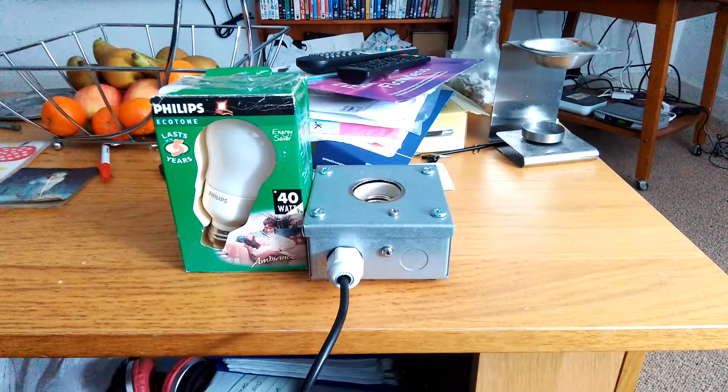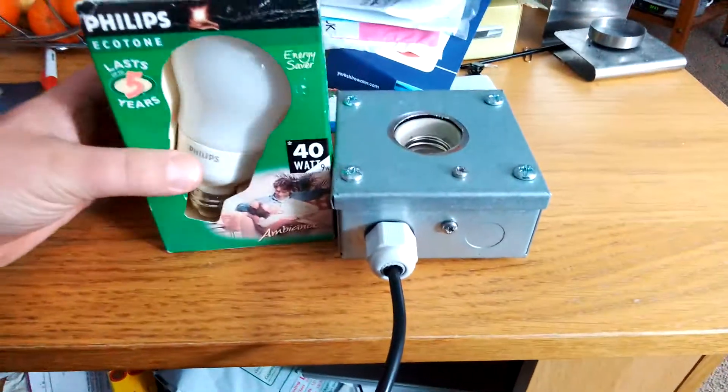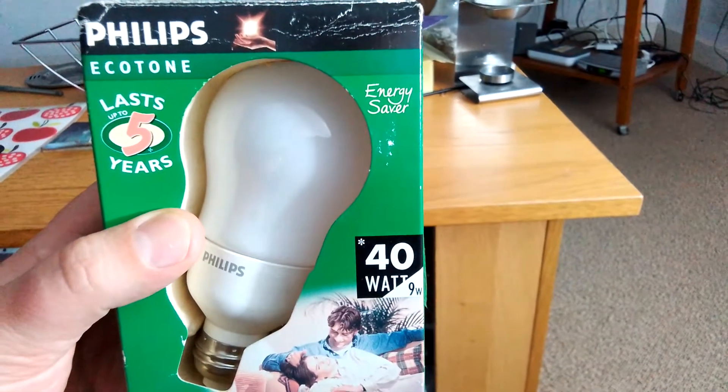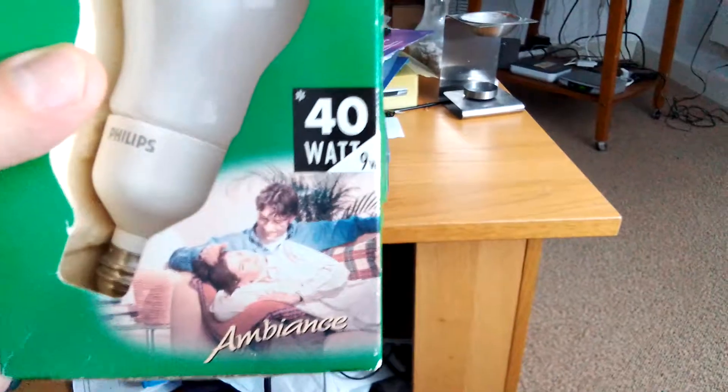Hi everybody. This is a video of the Philips 9W Fluorescent GLS Light Bulb. As you can see, this is the Fluorescent GLS Light Bulb I got from eBay, and as you can see on it, it says Philips EcoTone Energy Saver. Lasts up to 5 years, and it's got 9W.